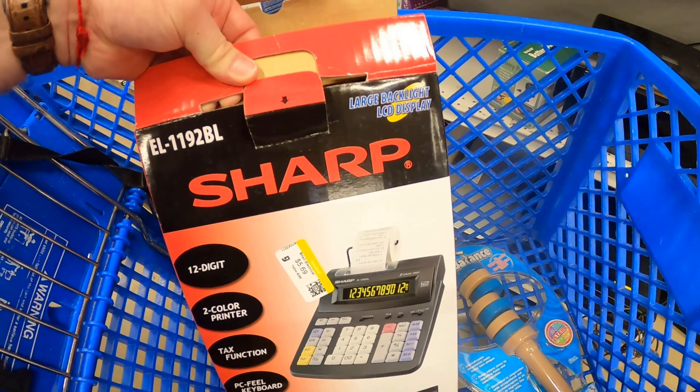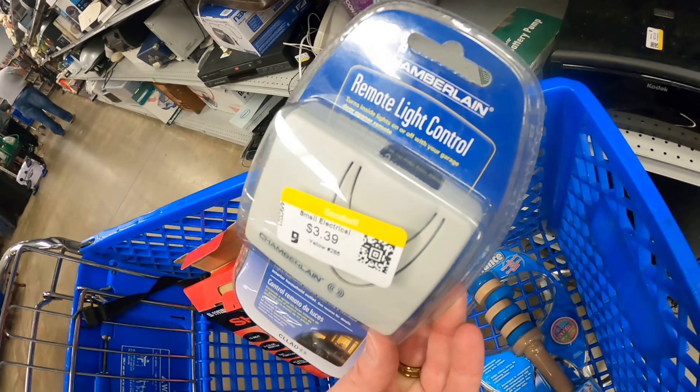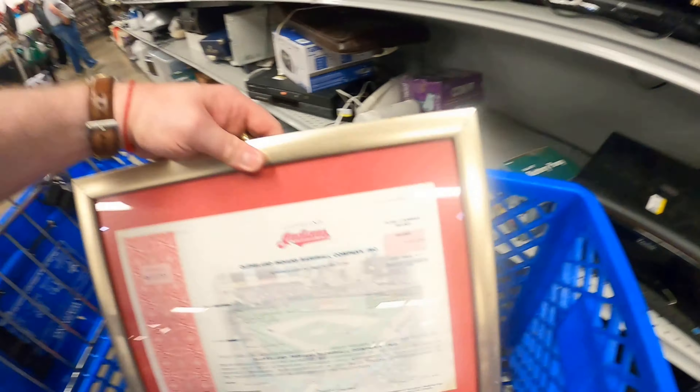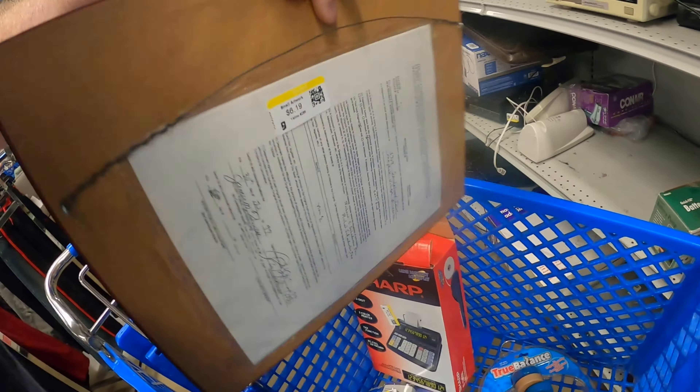Alright guys, I've got some stuff in my cart. As you can see, there's this brand new Sharp calculator machine — I always forget what they're called — and I got this Chamberlain light remote control. And this True Balance thing. But this is a cool item, guys. Look at this — it's got some kind of Cleveland Indians certificate. I have to research and see what it is, so stay tuned.